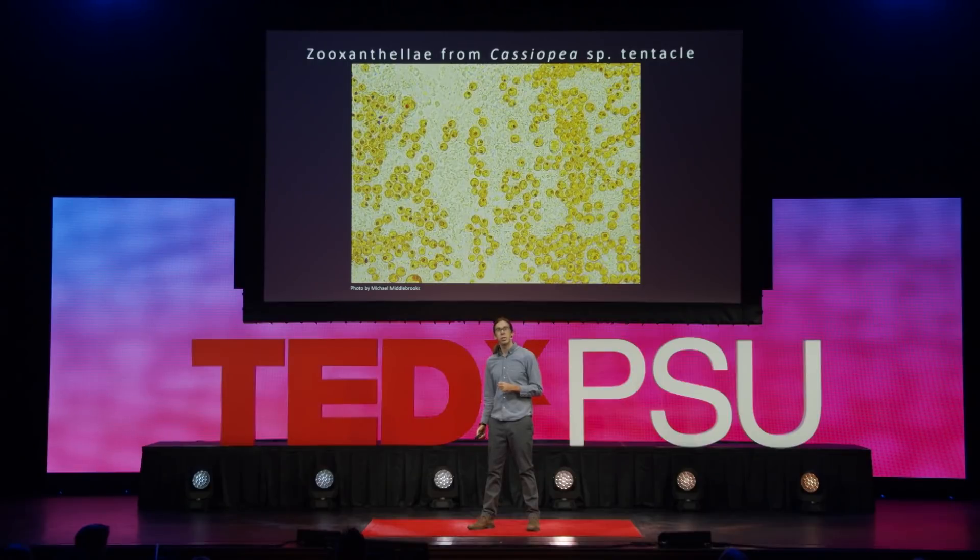These animals are able to photosynthesize that way. It's quite remarkable that we have animals that are not doing the typical animal thing. The jellyfish can still feed, and in the wild they do, but they can get most of their energy just from the sun. Fantastic.